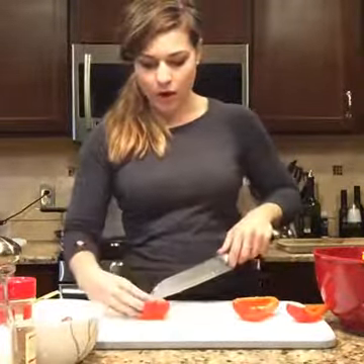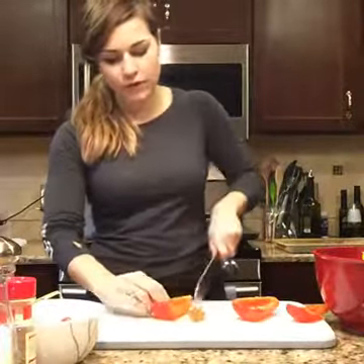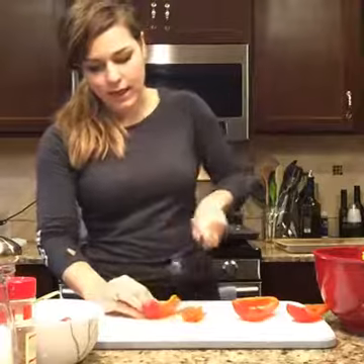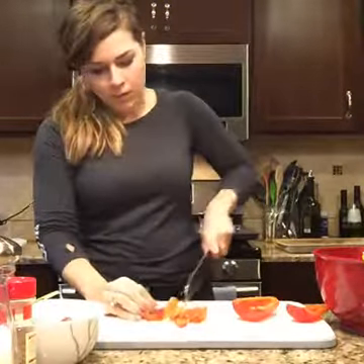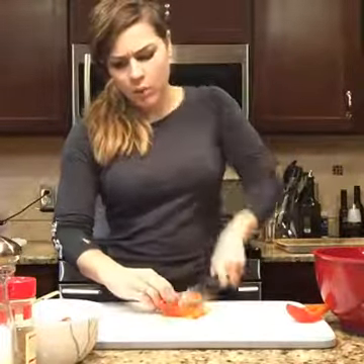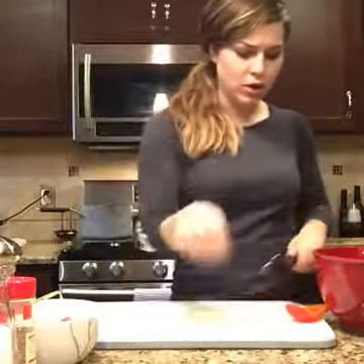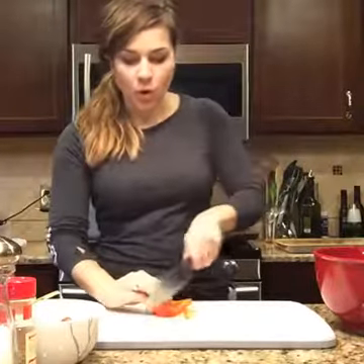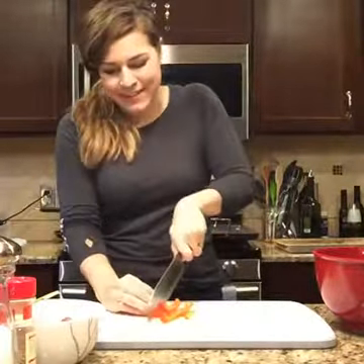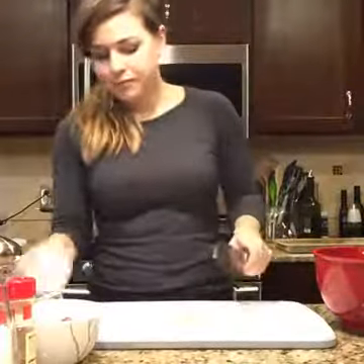I already did the rest so I have four peppers cut up total — I'm just going to slice these. When you're slicing a pepper, make sure the skin side is down because your knife will slip otherwise, and we want you to keep all your fingers. Not going to lie, I've definitely cut myself cooking — but it's never while doing anything important like butchering a chicken. It's always picking up a knife or something silly like a cheese grater.